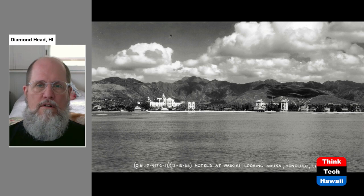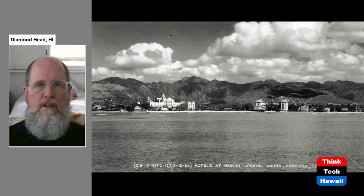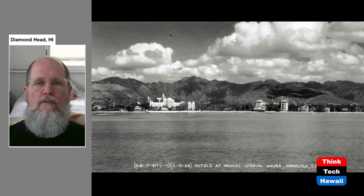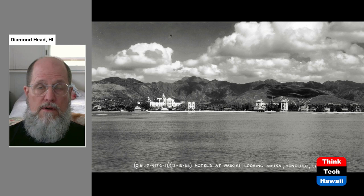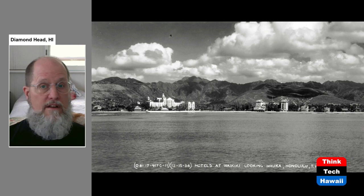In 1934, this was the entire skyline of the city of Honolulu, other than Aloha Tower. In this aerial view offshore of Waikiki, the only two big buildings are the Royal Hawaiian Hotel on the left and the Moana Hotel on the right — the Moana built in 1901 and the Royal Hawaiian completed in 1927. The Royal Hawaiian rose to a height of five stories, though really four floors contained hotel rooms. This was the full extent of what you saw of Honolulu from offshore.